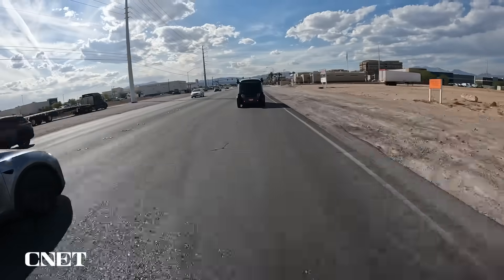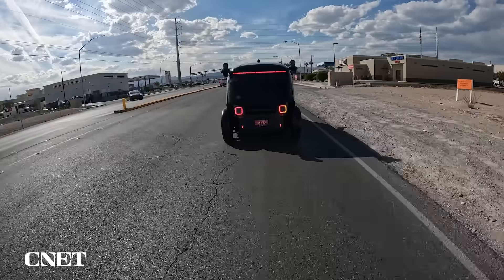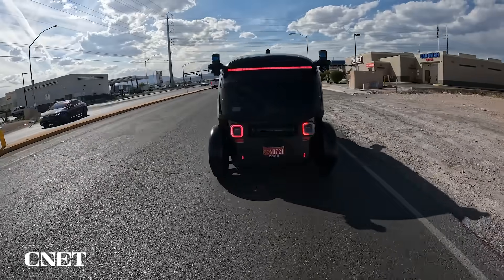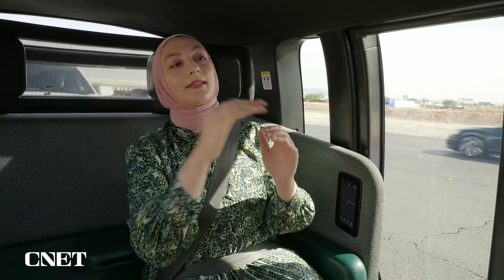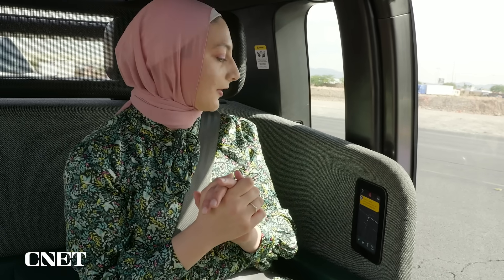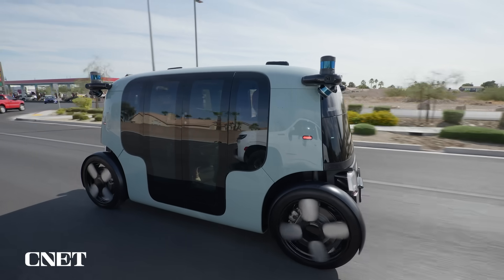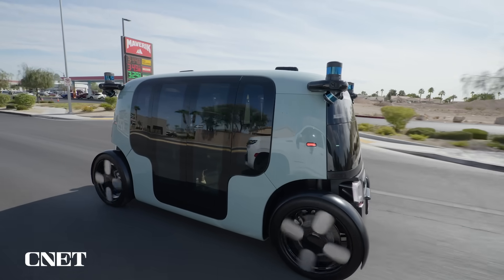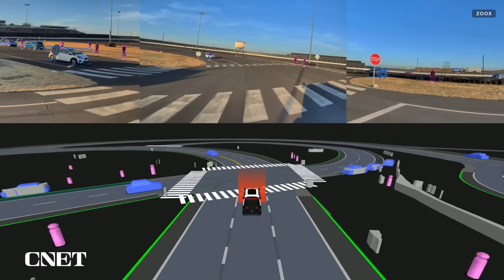I actually witnessed how Zoox responds to obstacles on the road. At one point, we suddenly came to a full stop and I soon realized why — there's a car way ahead that just did a U-turn in the middle of the road and I think it freaked the car out. The vehicle announced it was resolving an issue, and we were moving again within a few seconds. That moment demonstrates the cautionary approach Zoox wants its robo-taxis to always take when there are any incidents or issues on the road.